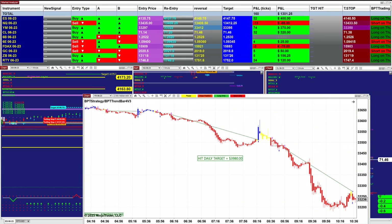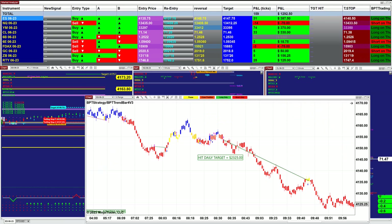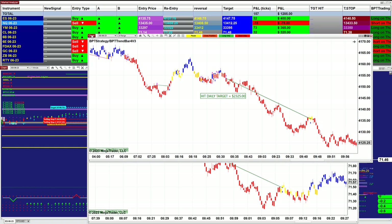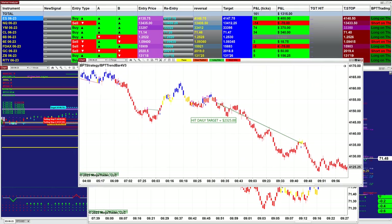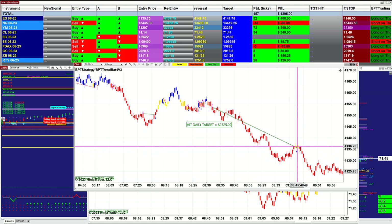Then we have the YM 2-minute, which did $3,980. The ES 8-range did extremely well also — the ES 2-range did $2,300. All of those morning sessions were done by 9:40 to 10 o'clock.